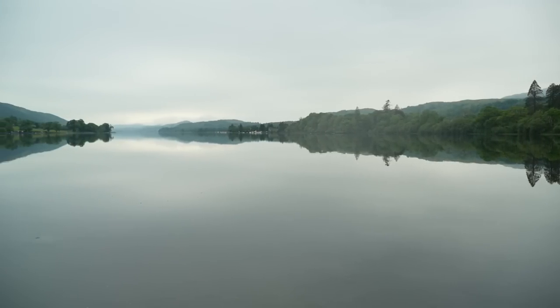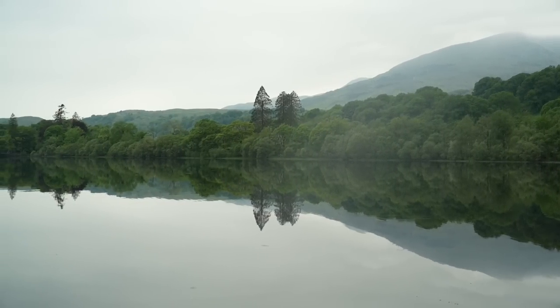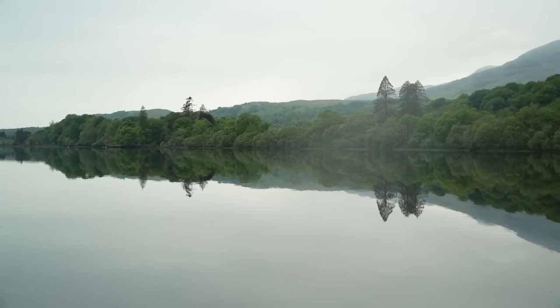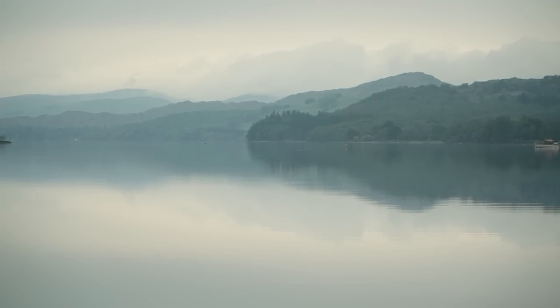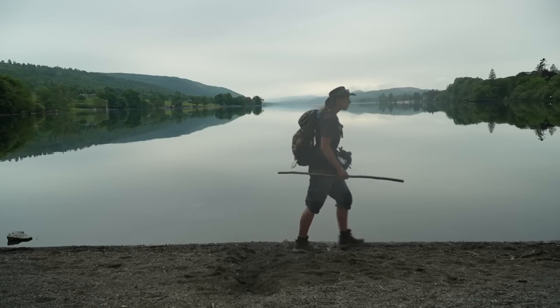Coniston Water is the third largest lake in the Lake District National Park by volume and the fifth largest by area. It's a wonderful example of a ribbon lake formed by glaciation, and it sits in a U-shaped valley that would have been scoured by a glacier during the last ice age.